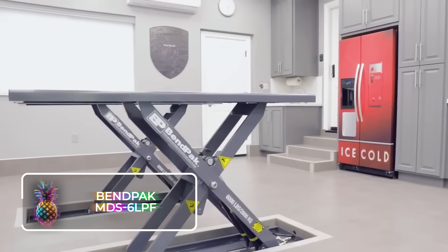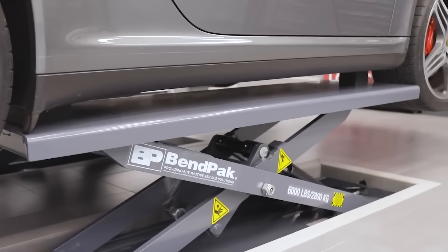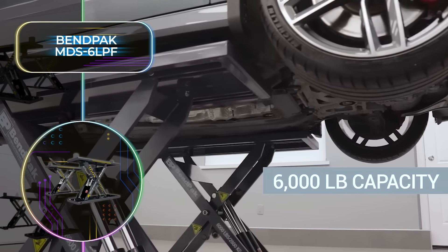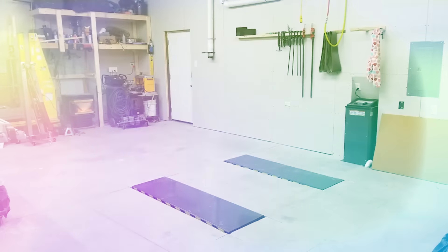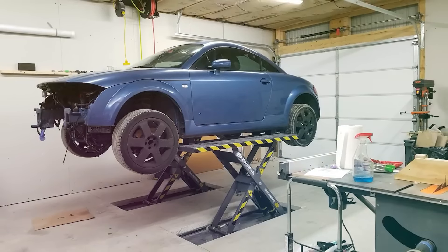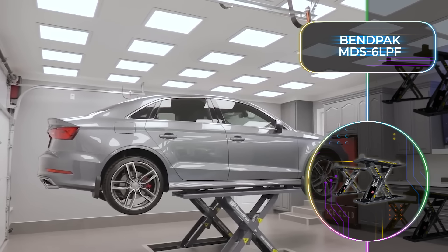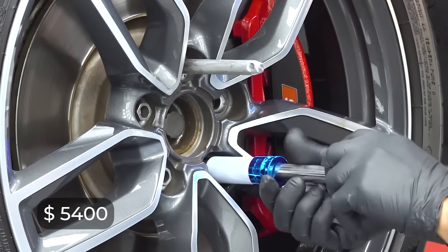Up next, we have a scissor lift that is quite unrivaled in its class. The efficient Bendpak MDS-6LPF is the best investment for a home garage and a professional auto workshop alike, with an impressive lifting capacity of 6,000 pounds or 2.7 tons. Thanks to the simple design, it's installed relatively quickly and easily, and the base is mounted into the floor to save space. The Bendpak MDS-6LPF has a lifting height of around 45 inches or 114 centimeters, ideal even if you don't have very high ceilings. At only $5,400, this is definitely a garage upgrade we can justify.